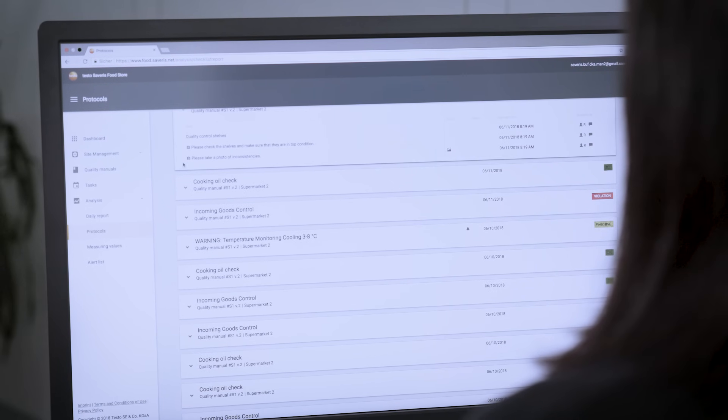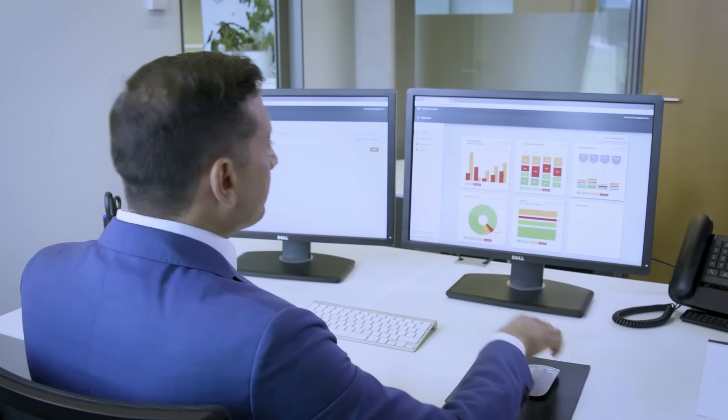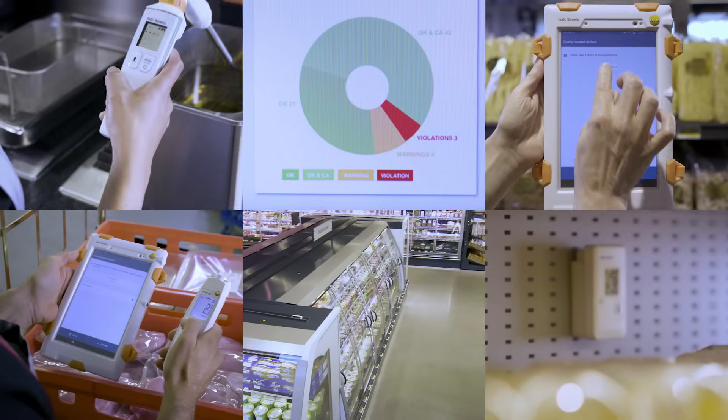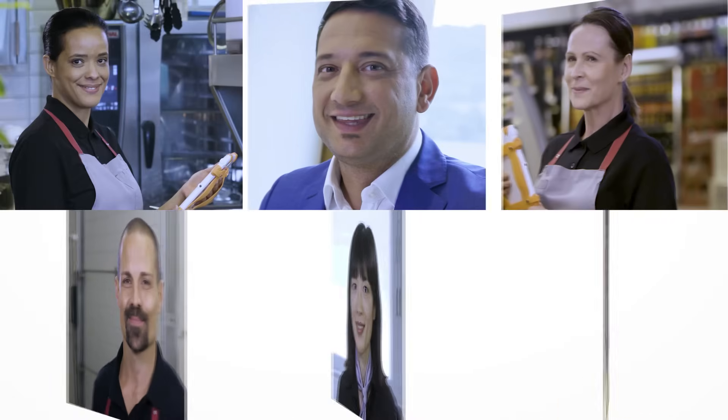In the Testo Severus Cockpit's dashboard, the branch management sees immediately whether all tasks are performed according to the new regulations. Thanks to Testo Severus Food Stores, quality management at headquarters always has the certainty that all quality standards are transparently implemented — digital, efficient and reliable.